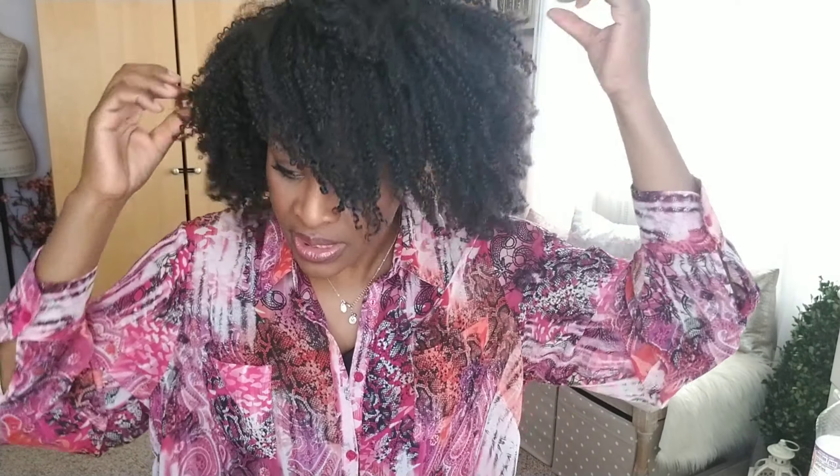For my accessories, I have on really nothing because I had a pair of earrings on yesterday that were irritating my ears, so I don't have any earrings on. With my hair like this, you can't really tell. My necklace is just a little necklace I got from Charming Charlie's — a simple little dangle that closes where the actual charm is, which I think is a little bit interesting. I'm just wearing my ring, nothing else — no bracelets or anything.